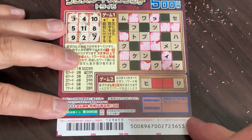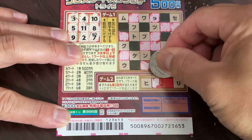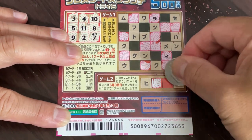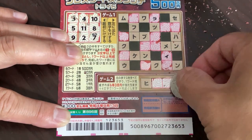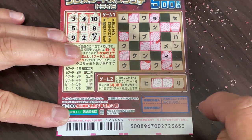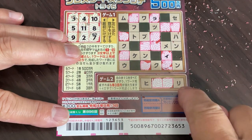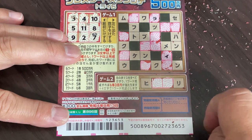On to game number two. Nope — nothing. In this case, I needed to have four characters to form a word. One, two, three, four. I lost.